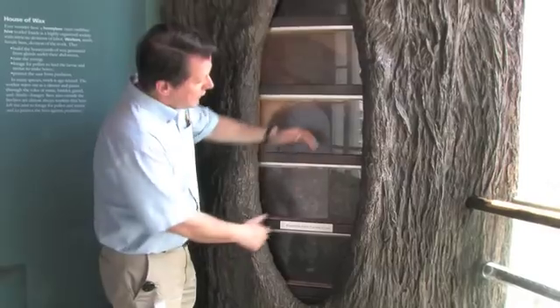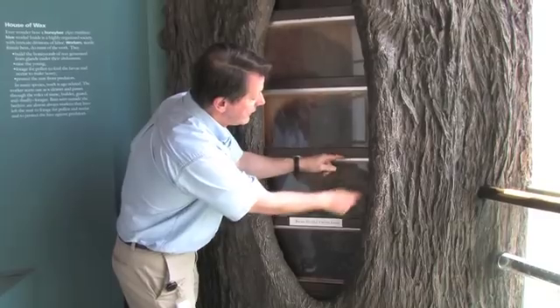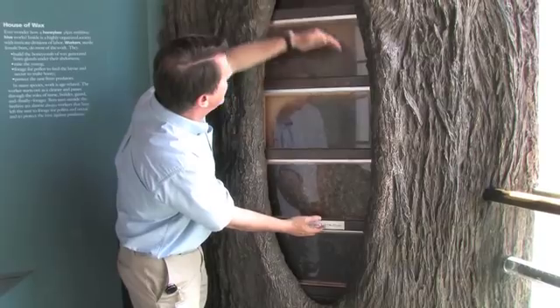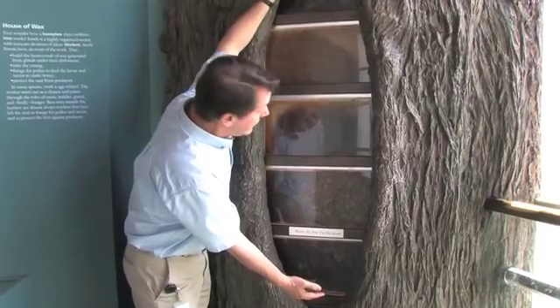And if you see here, the queen started laying eggs in early March in this small frame, and they only took up an area about this size. Now you can see by mid-April the hive has expanded, and by mid to late June the bees will take up all of these frames here — and we have six of them.